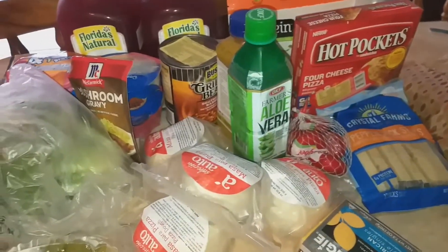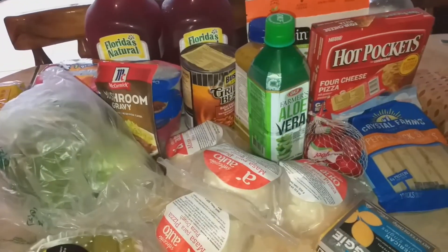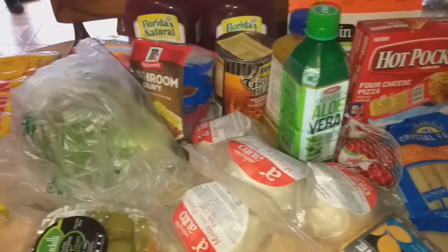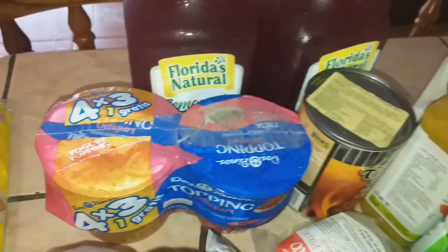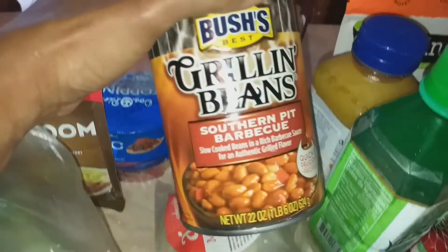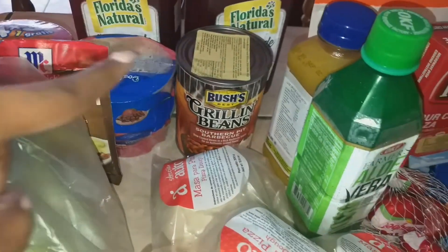I'm going to throw in this mini grocery haul from AutoMercado because I picked up a sizable amount of stuff today. I got some more of the Boquitos original crackers, two of the Florida's Natural blackberry lemonade because it's super good and I promised the kids I'd get two so I can share, some yogurt for the kids to bring to school, some broccoli for dinner tonight, some mushroom gravy for the pantry, and some southern pit barbecue baked beans as a side for dinner.